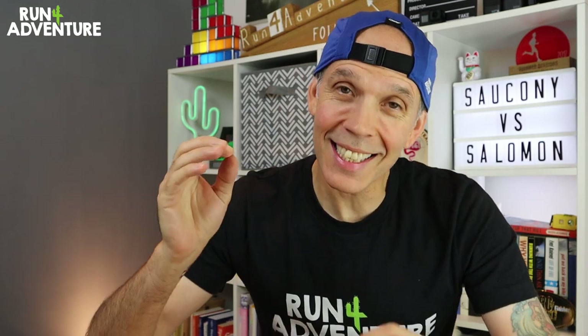Just before we get stuck into the review, it's definitely worth staying tuned till the end. The channel has just hit a massive milestone, and to say thank you to all you guys at home for your support, watching and commenting on the videos, we are running a Run For Adventure giveaway. Stay tuned to the end for a chance to win lots of Run For Adventure goodies.